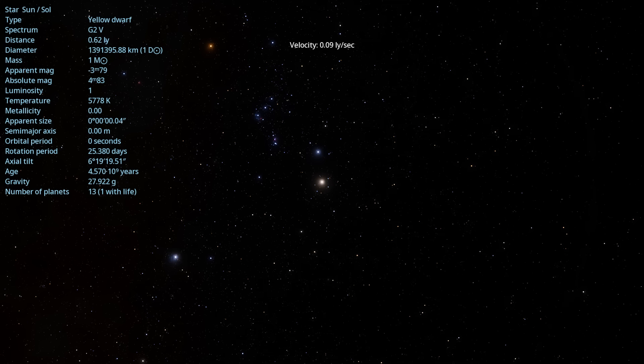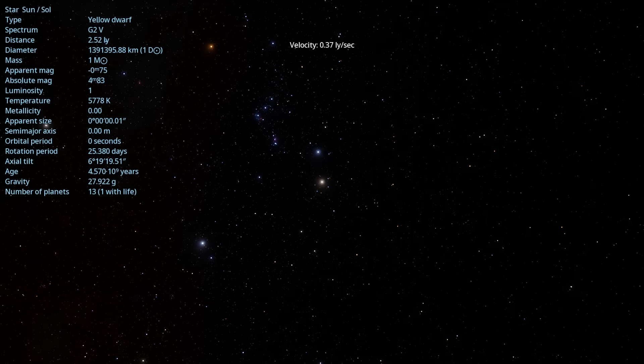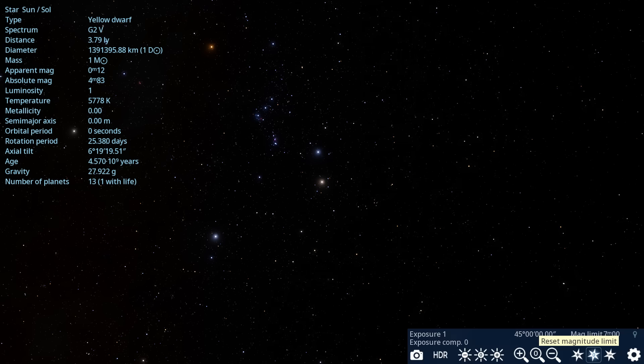But it still outshines Sirius, which has a magnitude of minus 1.46. To make it even fainter than Sirius, you have to go out to 118,000 AU, 686 light days, basically two light years out. And only then is the sun fainter than the brightest star that we have in the sky from Earth.